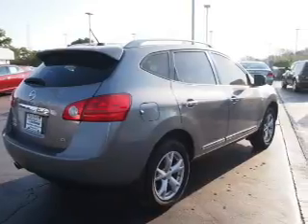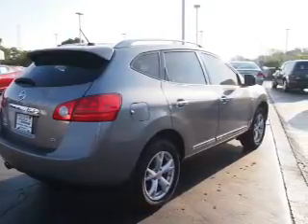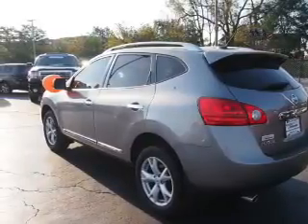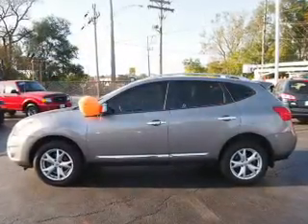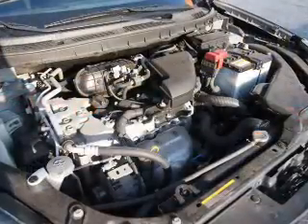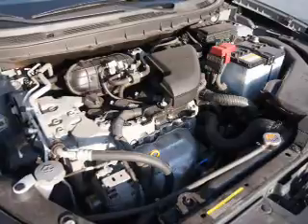The features include a power sunroof and alloy rims. Inside you'll find a backup camera, front airbags, side airbags, an adjustable tilt steering wheel, a navigation system, power seats, cruise control, air conditioning, power door locks, and power windows.